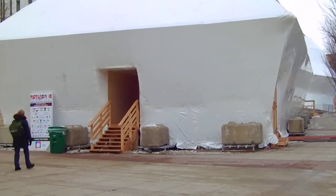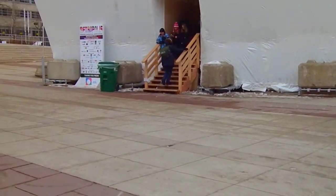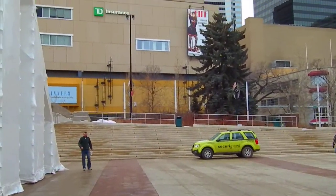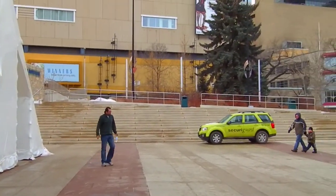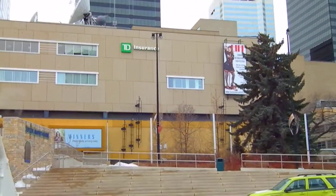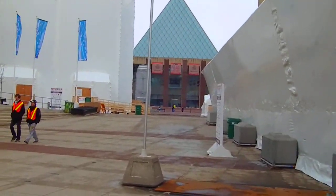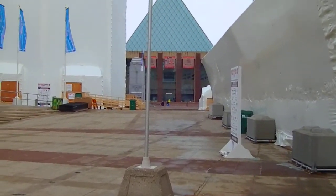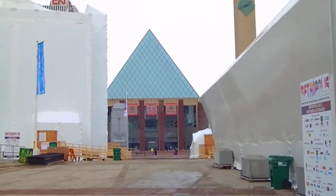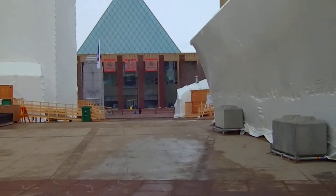There's another pavilion over here. Can you hear the music? There's another one. Down here is the skating rink. This is City Hall up ahead. It's outside of City Hall.